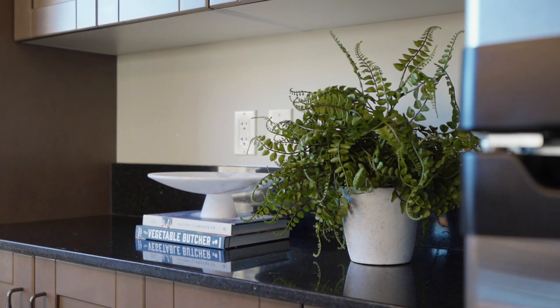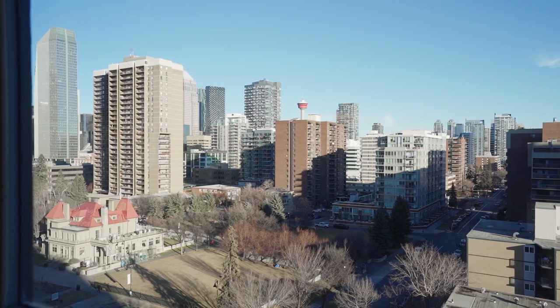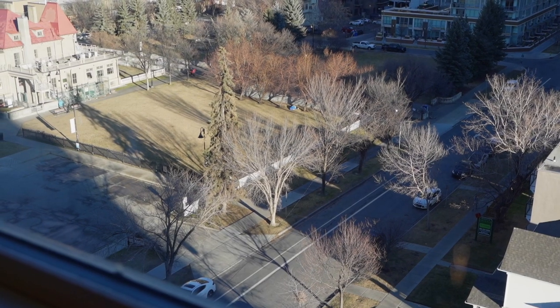One of my favorite features on this condo conversion is all of the extra cabinets that they've added. You have a whole pantry along with a great coffee bar, and you should see the view from here. I can just see myself having a first cup of coffee in the morning and looking out and seeing all the open park space and the Calgary Tower.